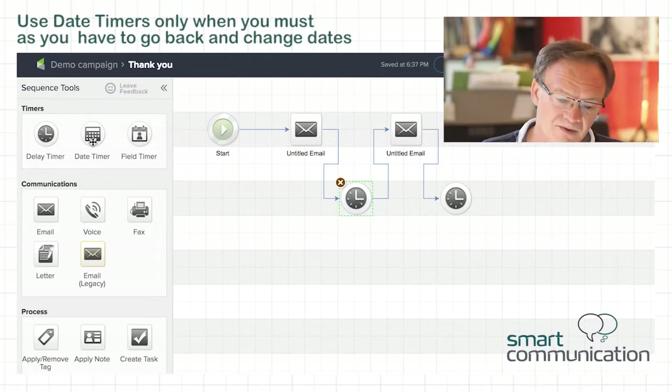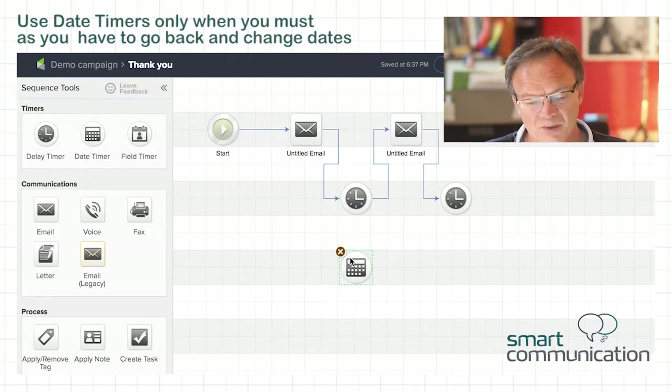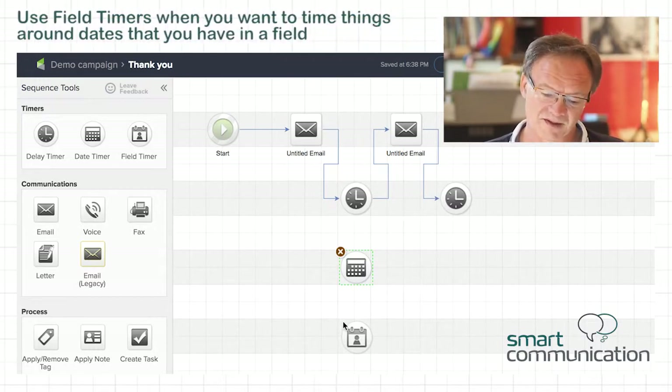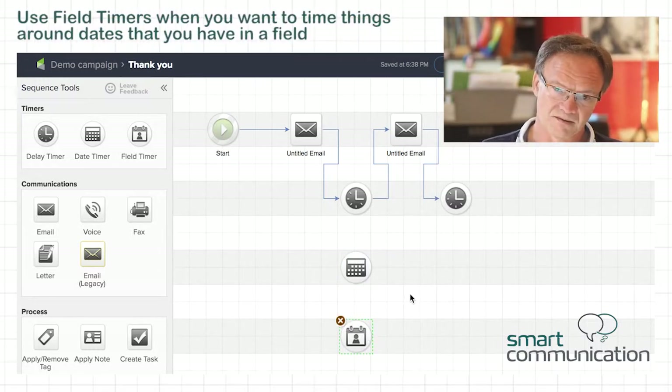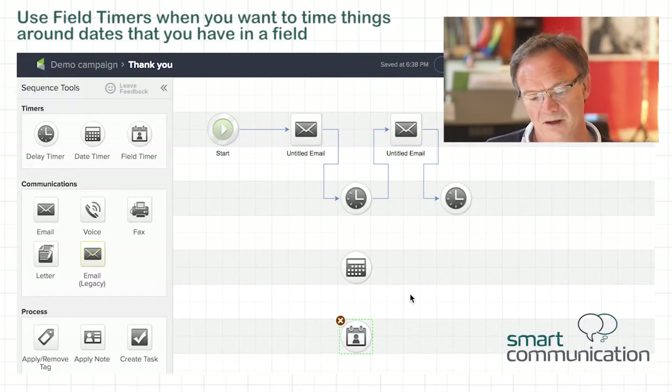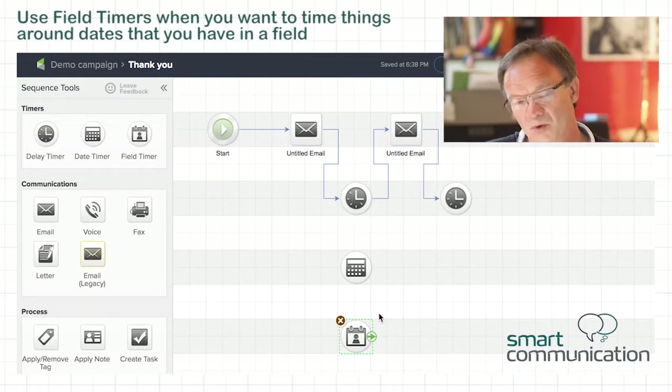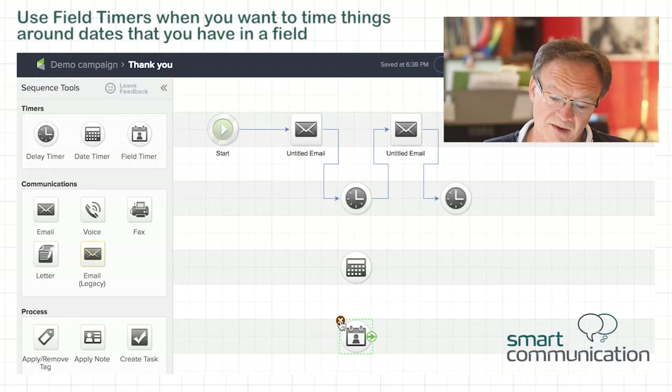There are two other types of timers. There's a date timer — you would use this sparingly because if you use a date timer and you want to reuse the campaign, you have to go back and change the dates. And then there's a field timer, which is a timer that has a date in a field, either a standard field or a custom field, like a birthday, an anniversary, the date they bought something, or subscribed to something. You can use that timer to time something on the day, a week before, a month before, a week after, or a month after.